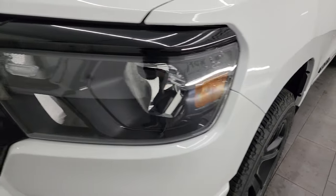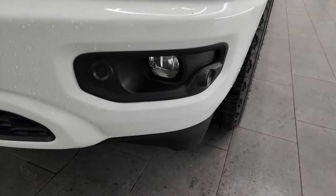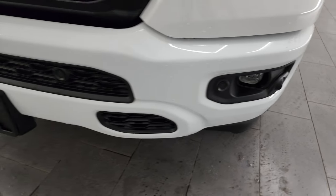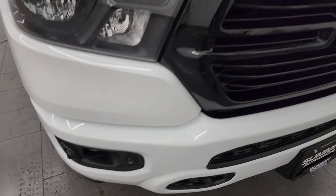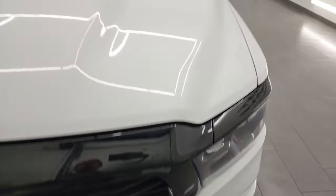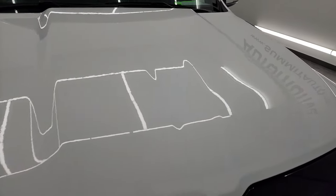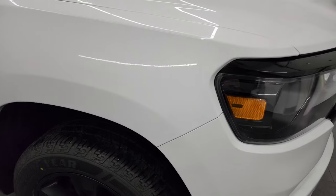Front fenders are absolutely perfect. You get the black blacked-out headlight bezels, part of that Night Edition. Factory fog lights, and you also get the painted front and rear bumpers with the Night Edition, as well as the gloss black grille. The hood is in fantastic shape — I didn't see any dents or dings on there, and the passenger side front fender is absolutely perfect.